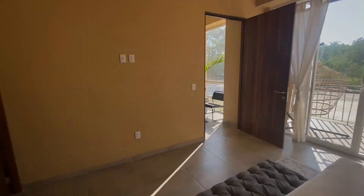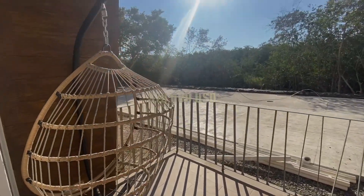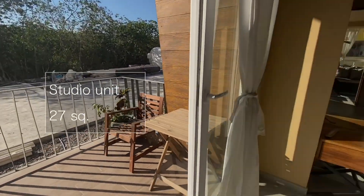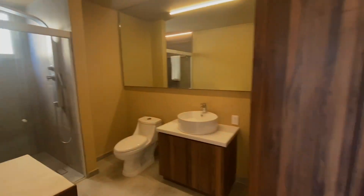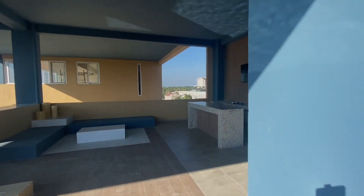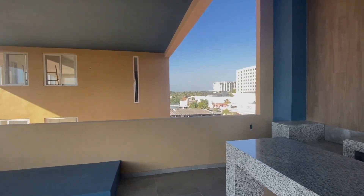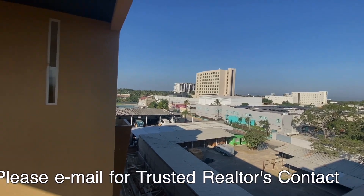The best priced unit in the Mangrove development at the time of filming is listed for $79,000 USD, and it is a micro suite — a small studio unit of 27 meters squared. I will be doing a full review of the rental potential for short and long term in the next video, so stay tuned for that. If you're interested in more information about this particular development or any other developments, I would be happy to share my trusted agent's contact with you — please send me an email at the address provided in the description below.